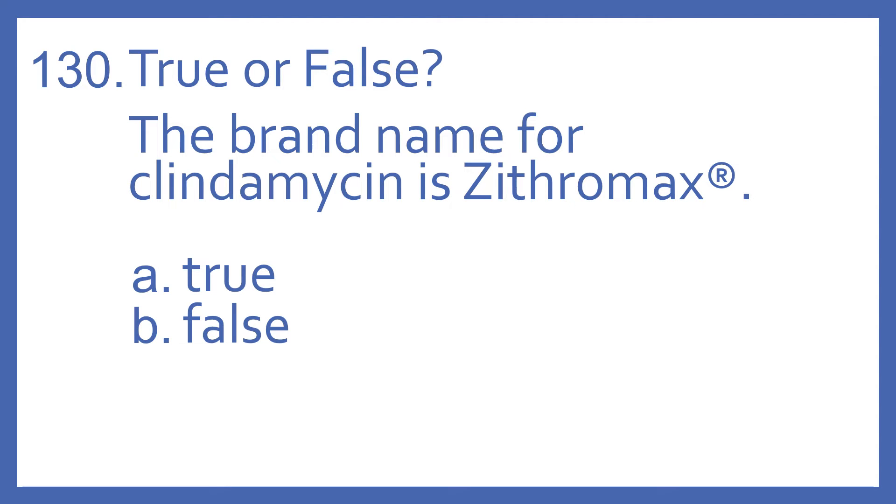Number 130, true or false? The brand name for clindamycin is Zithromax. A, true, or B, false?